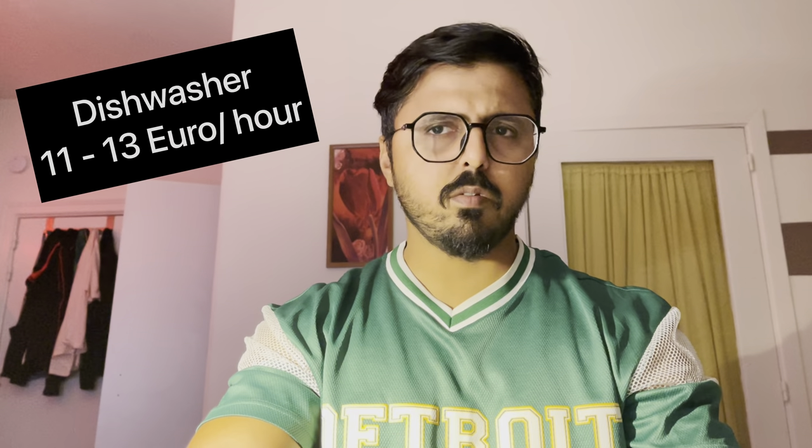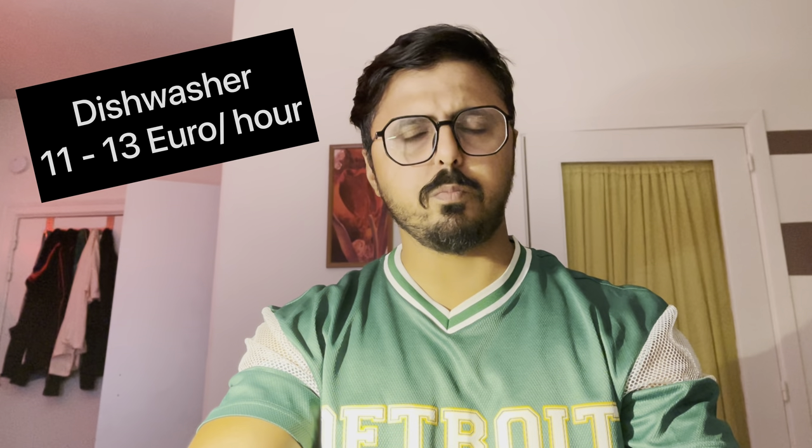The second job is dishwashing. Dishwashing is a job that you can find by going to different restaurants. You will have to go to restaurants and hunt for the position, letting them know you are available as a dishwasher. If you get a job in a restaurant, it will pay around 12 to 13 euros per hour. Most international students prefer to do a restaurant job as well in Belgium.